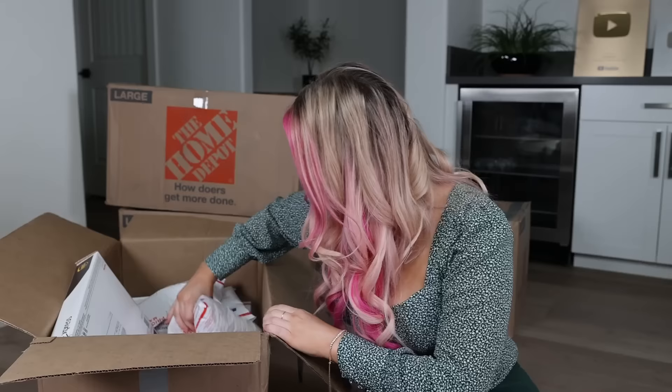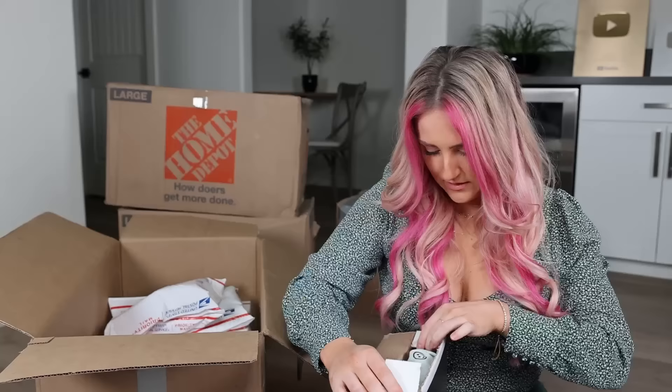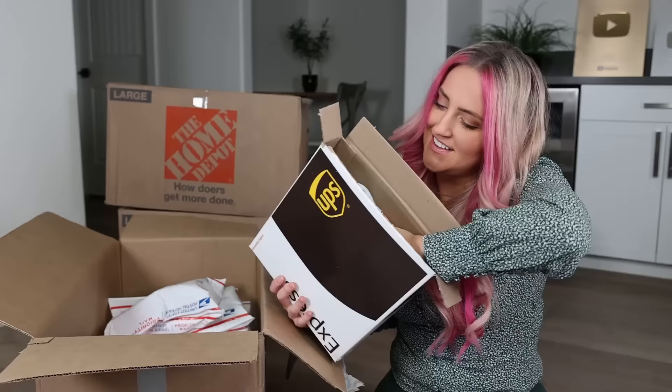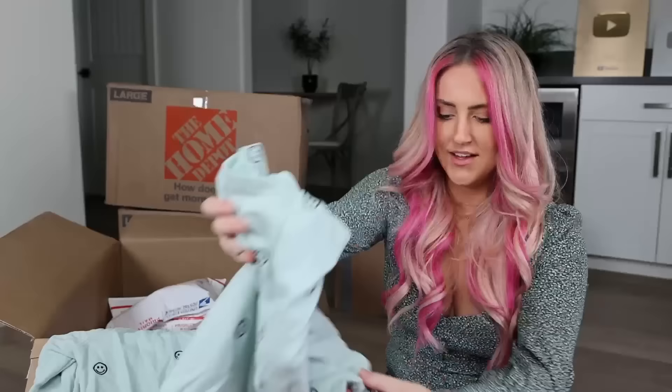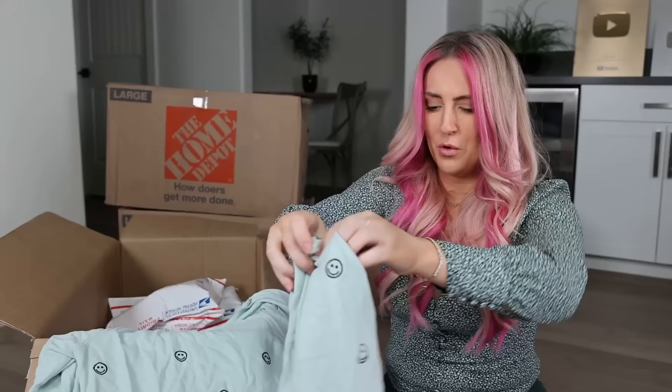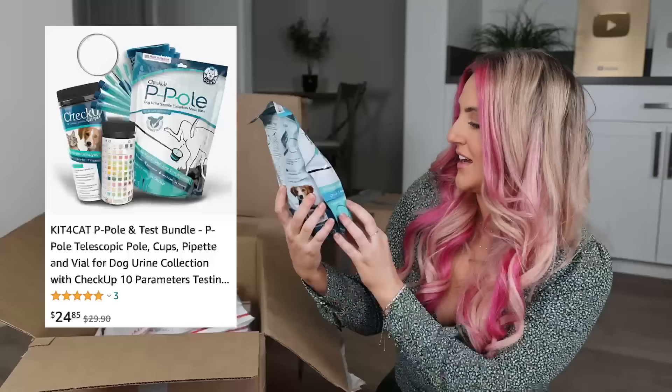Where are all the cute clothes? Maybe in here. I mean, that's kind of cute — it looks too small for me. UPS, what do you got for us? It's a little matching set! We have the sweatshirt and the shorts — it's actually really cute. Size is extra small. Oh no — I just saw the dog and got excited, but it's an extendable pull for dog urine sample collection. So you can like reach under them?